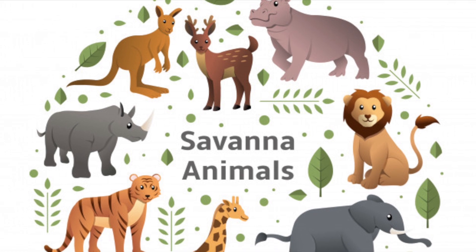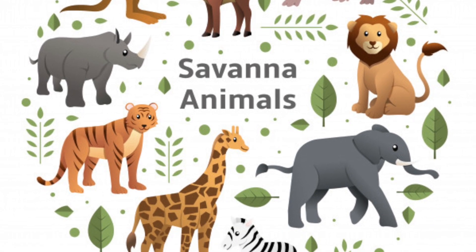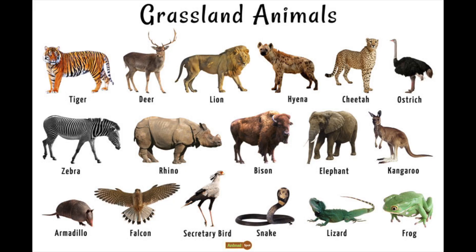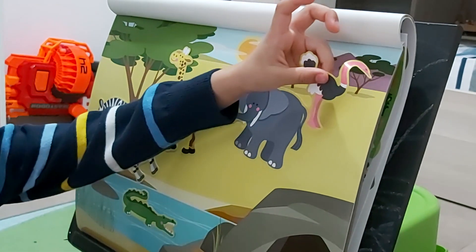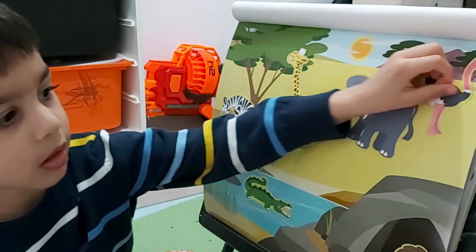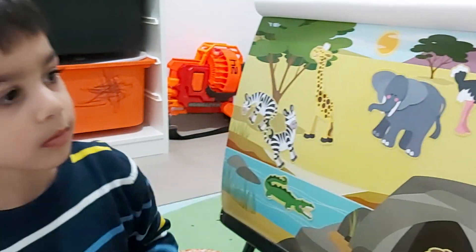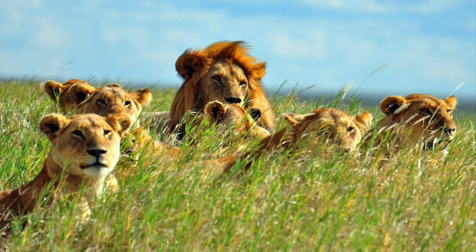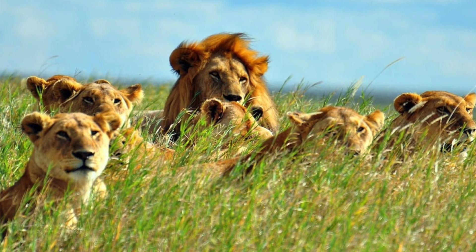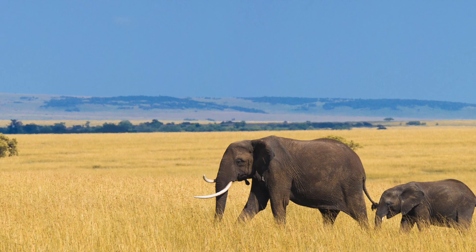Hello dear little friends, welcome to Dive into Puja's Books. Today in this special video we are going to talk about the animals that live in a savannah or a grassland. What is a savannah? A savannah is a mixed woodland-grassland ecosystem characterized by the trees being sufficiently widely spaced, which means the trees are away from each other.